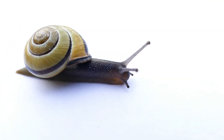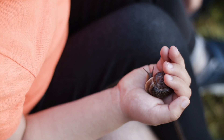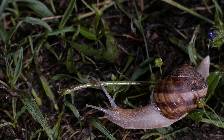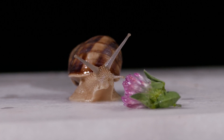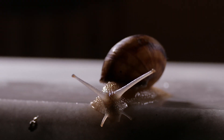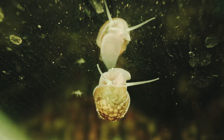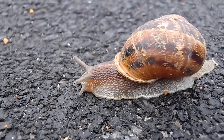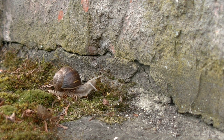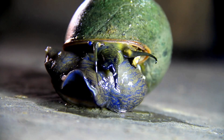It is a snail. Snails are mollusks, which means they are related to clams, oysters, and octopuses. They have a soft, slimy body and a hard, spiral shell that they can retract into for protection. Snails move very slowly, using a muscular foot to glide along on a layer of mucus they produce. They can vary in size from as small as a few millimeters to as large as 12 inches in length. Snails are able to retract their eye stalks and feelers into their body for protection.